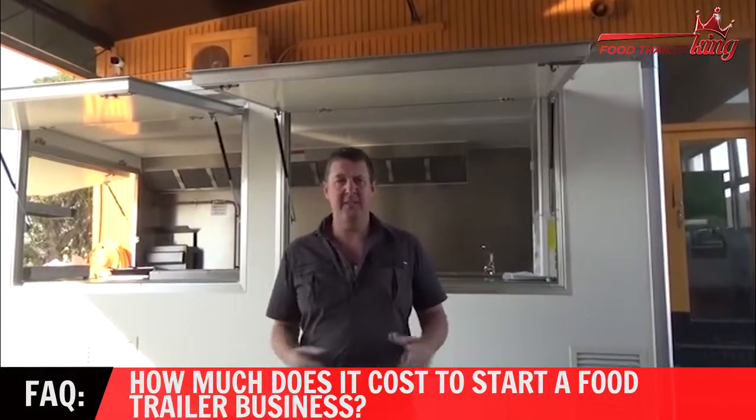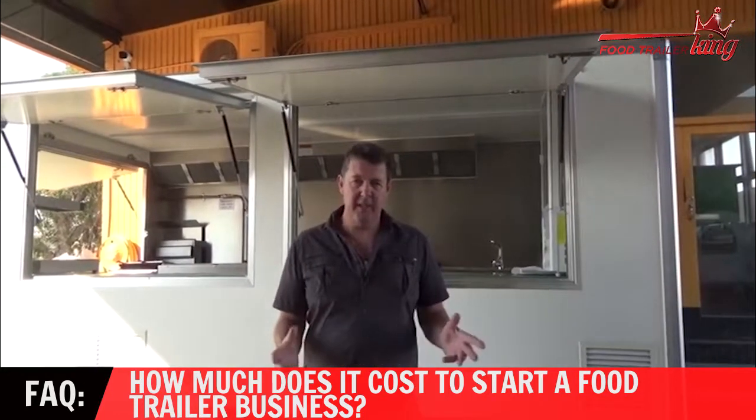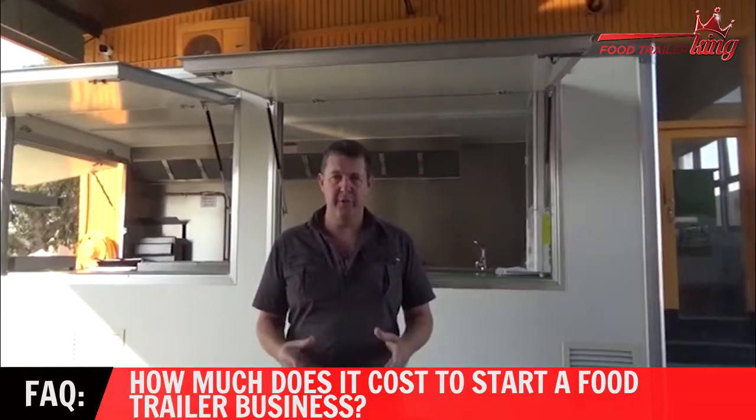A lot of people ask me how much does it cost to actually start a food trailer or a food truck. Well, it really depends on the actual model of the food trailer that you go for or the food truck that you go for.